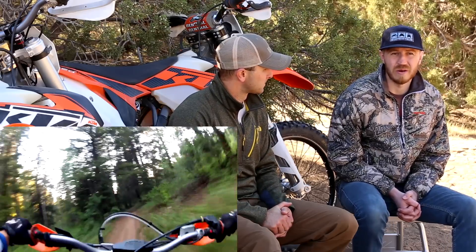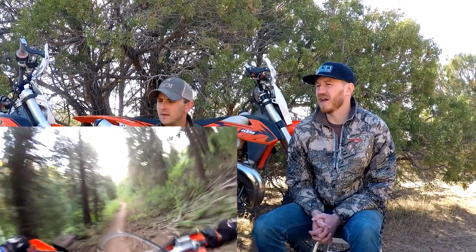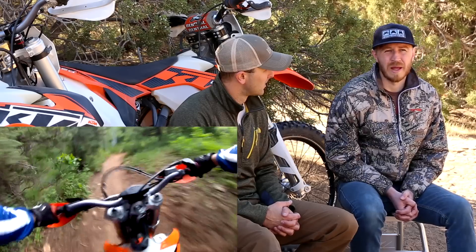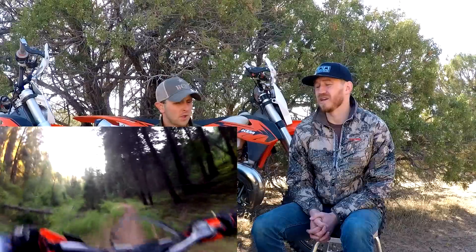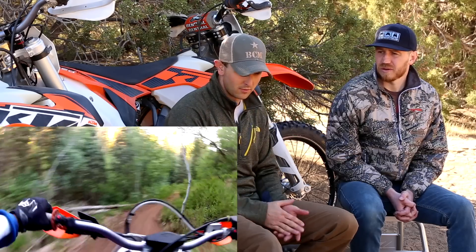That all depends. If you're a really aggressive rider riding on the power band, I'd say 120 to 150 hours before putting in a new piston. But if you're an average rider, you can get away with more. I had my 250 XCW for three years and never put a top end in it and never felt any power loss. On a 2012 KTM 300 two-stroke, I put 125 hours on it with no power loss.